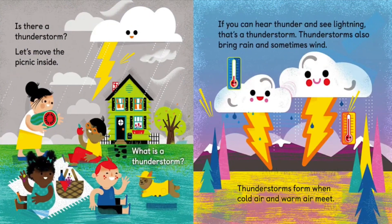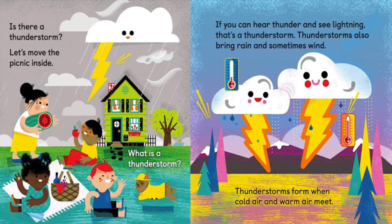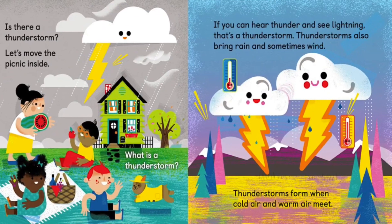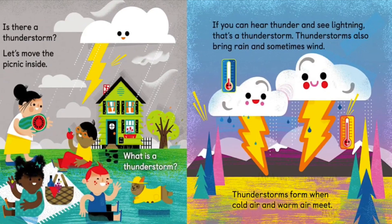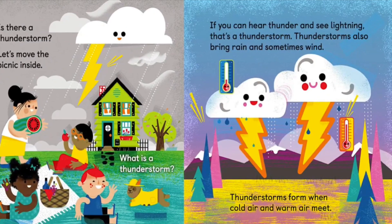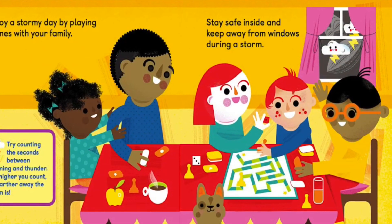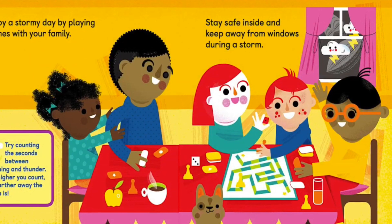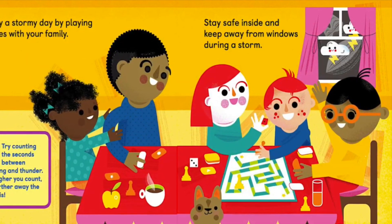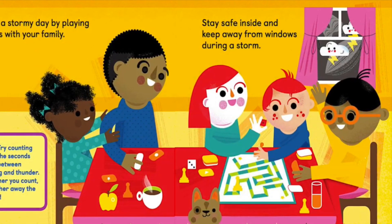Is there a thunderstorm? Let's move the picnic inside. What is a thunderstorm? If you can hear thunder and see lightning, that's a thunderstorm. Thunderstorms also bring rain and sometimes wind. Thunderstorms form when cold air and warm air meet. Enjoy a storm day by playing games with your family. Stay safe inside and keep away from windows during a storm. Try counting the seconds between lightning and thunder — the higher you count, the farther away the storm is.